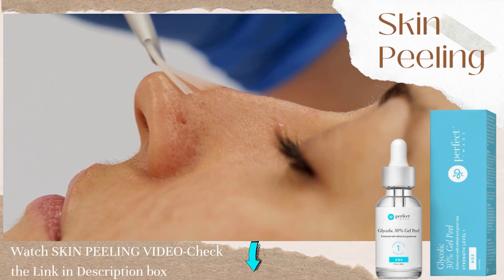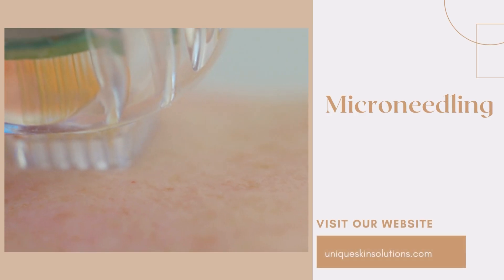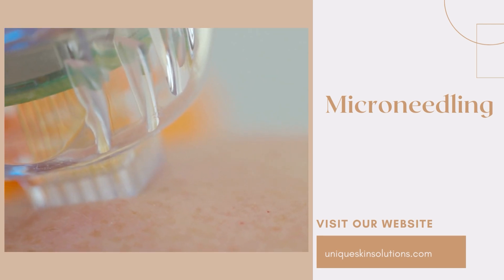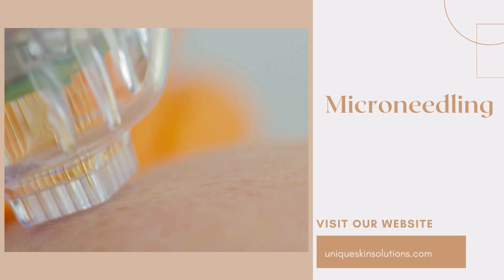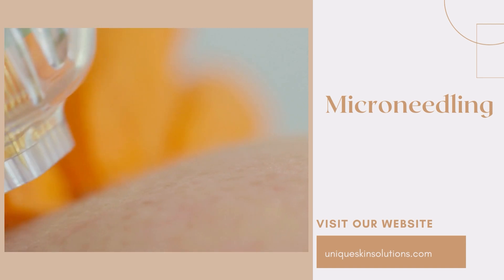The next option is chemical peels. We also do micro-needling and laser, which gives really nice results. It is important to make a plan, because melasma is not going to go away after just creams, one chemical peel, or a single laser or micro-needling session.